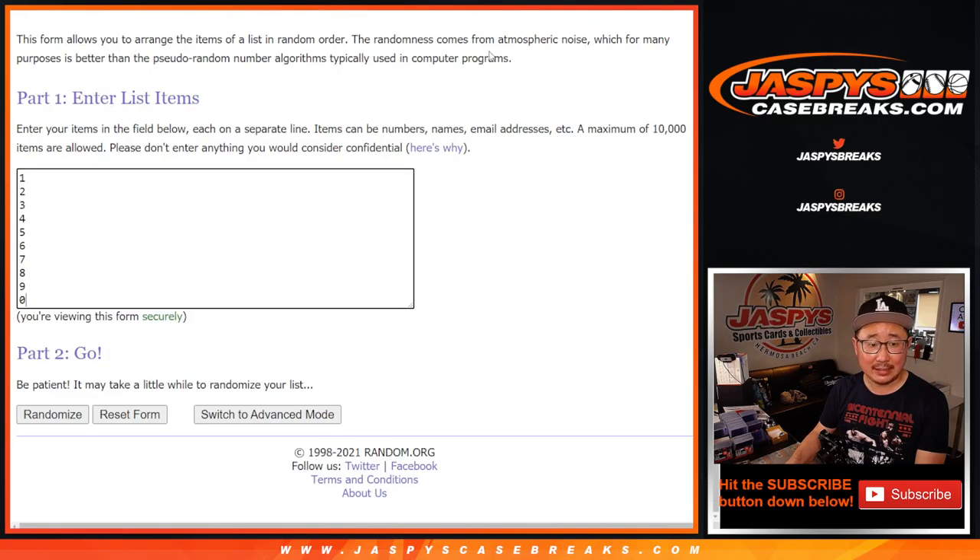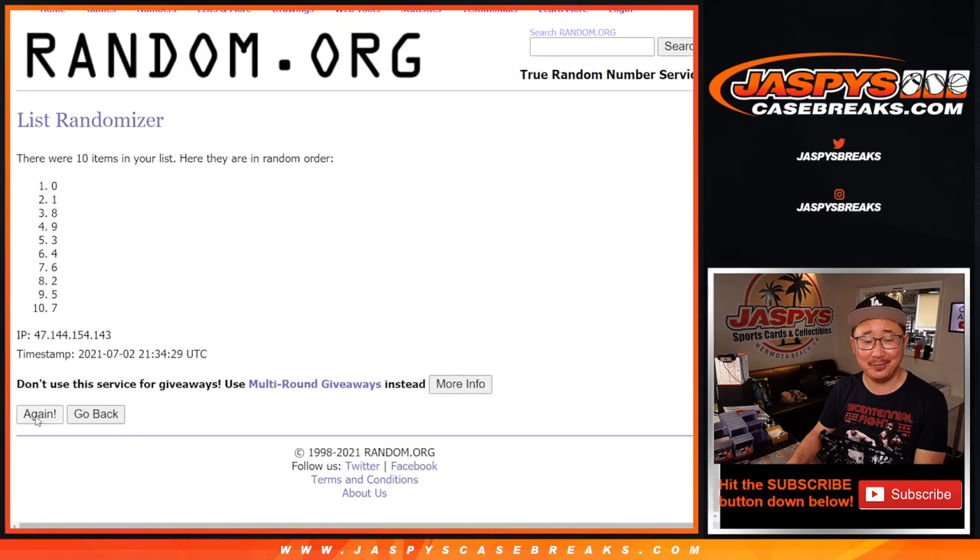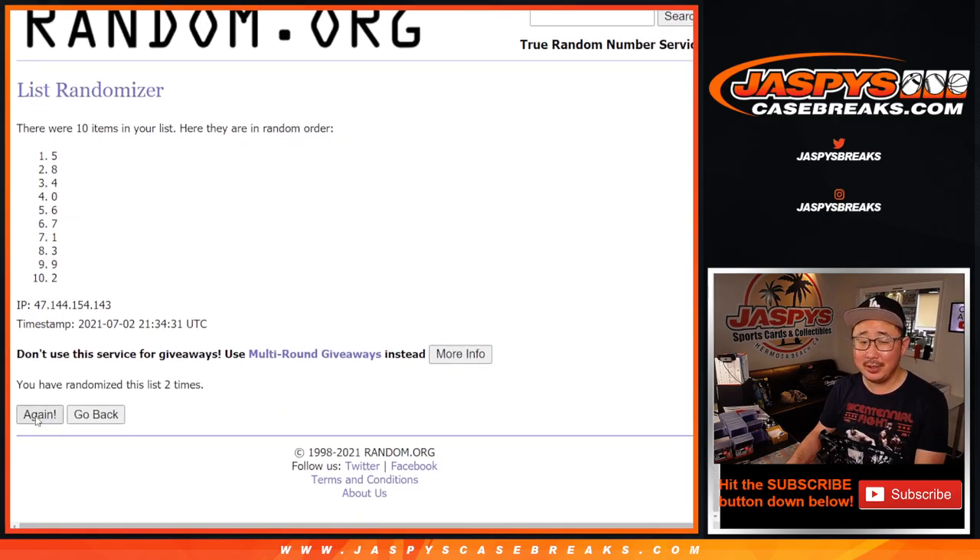3 and a 6, 9 times for the numbers. 1, 2, 3, 4, 5, 6, 7, 8, and 9th and final time. 3 and a 6, 9 times. We've got 5 down to 6.